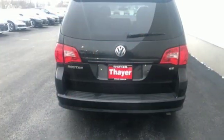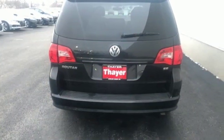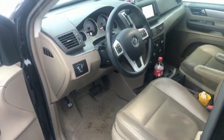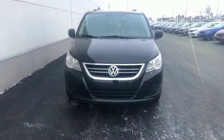The versatile Routan is a leader in its class, with unsurpassed style, performance, handling, and the always rock-solid Volkswagen build quality. You need to see it for yourself today.